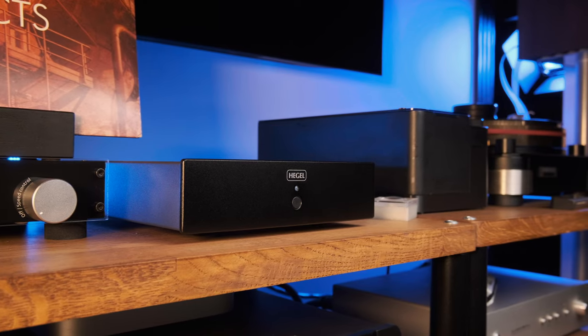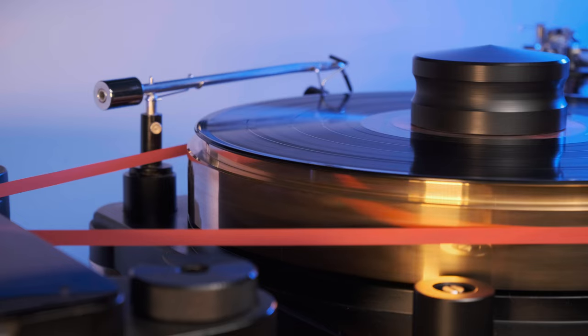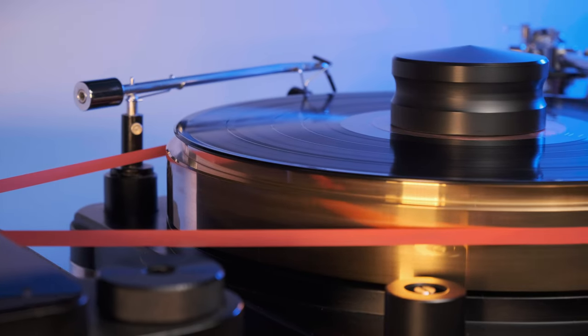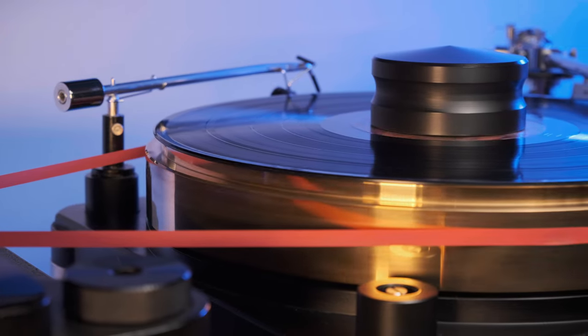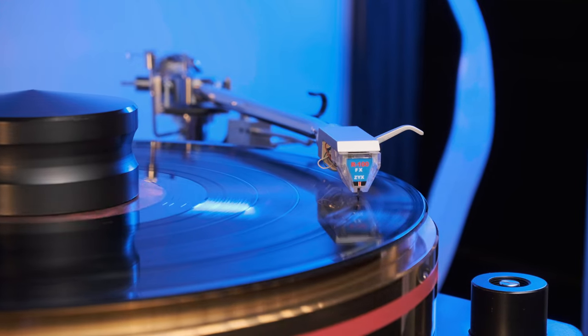I don't know why phono stage manufacturers conspired to make simple black boxes — maybe so they couldn't outshine their masters' turntables, shining with the elegance of tone arms, sophisticated cartridges, and all that. In the vinyl universe, phono stages are often like Cinderella's: they do the job, but they have no visual value in the system. The V10 is no exception.